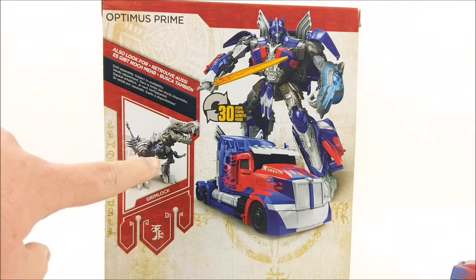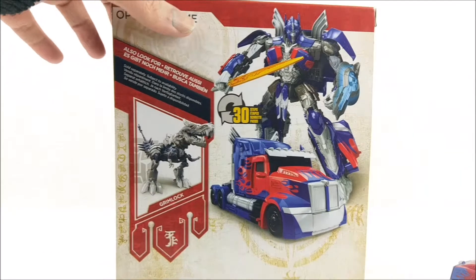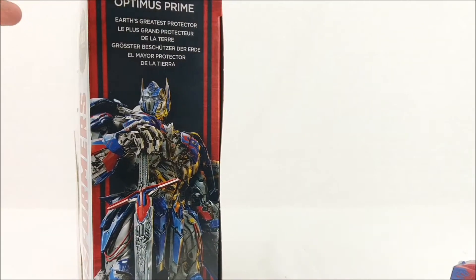Here we have Grimlock, the other Voyager class figure in Wave 1, but what I dislike about Grimlock is that he's just a repaint from the Age of Extinction Grimlock. That is my biggest problem with the Last Knight toyline — right now about 80% of the figures seem to be repaints from older toylines, from older series of movie toys. I think this Optimus Prime turns out pretty well though.